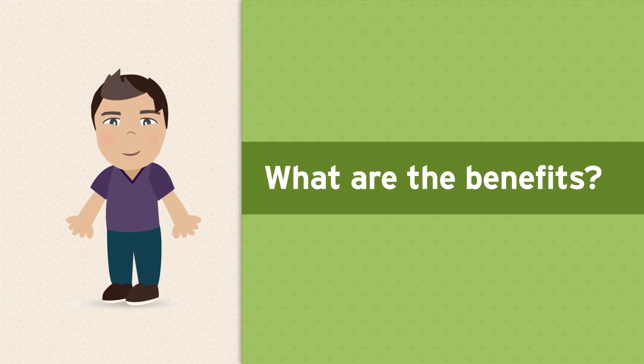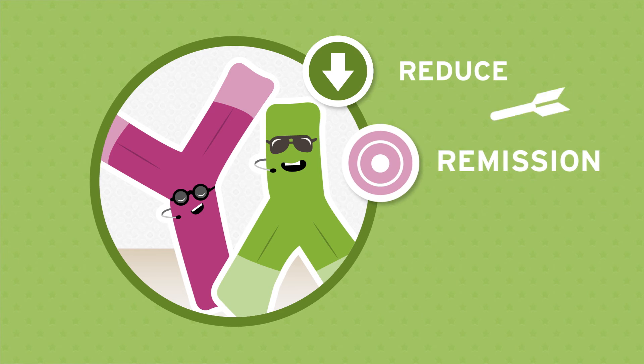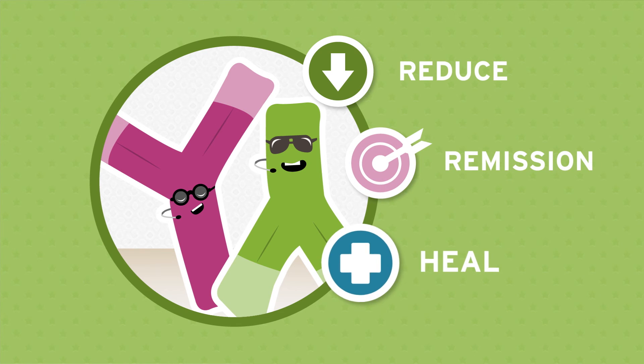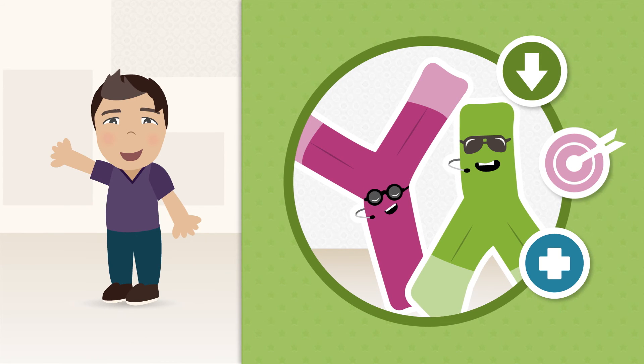There are many benefits to taking biologics. They can help reduce symptoms, the risk of flares, and the need for steroids, achieve and maintain remission, heal your intestines, and best of all, improve your quality of life.